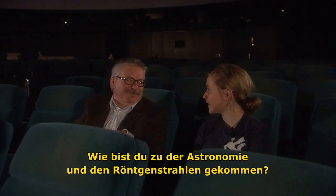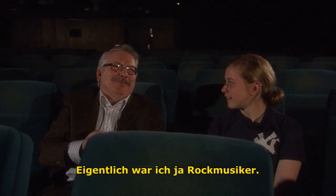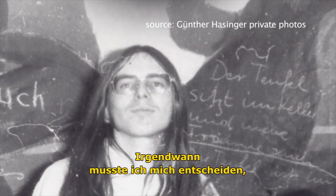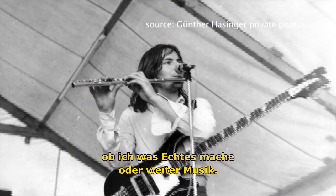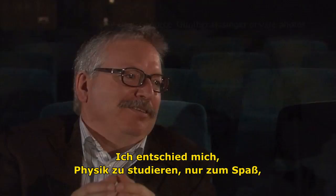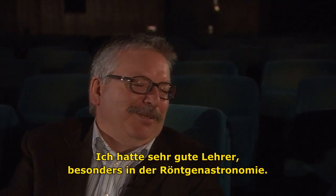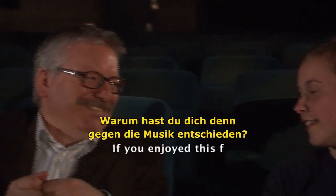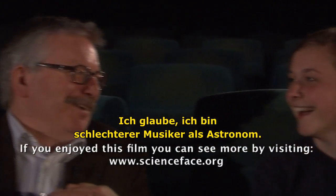So how did you get into this whole astronomy and X-rays? I originally was a rock musician. Me too! And so at some time we had to decide whether we want to do something real or whether we continue with music. I think this is always a very hard decision. I decided to study physics just for fun, and then I came into astronomy later. I had very good teachers and in particular in X-ray astronomy I had a good teacher. So here I am. Why did you decide against being a rock musician? I think I'm a worse musician than an astronomer.